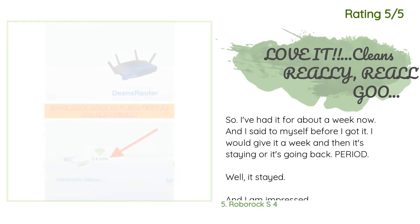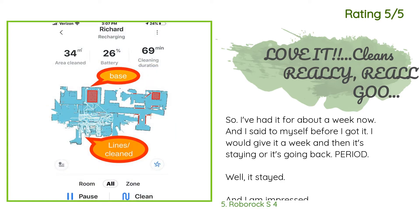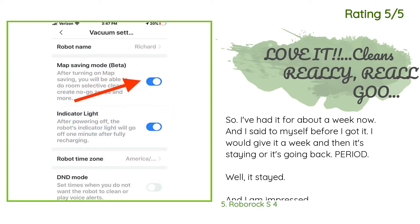Another happy customer said: I've had it for about a week now, and I said to myself before I got it I would give it a week and then it's staying or it's going back. Period. Well, it stayed. And I am impressed at how well it really does clean. I am very OCD when it comes to my floors. The first time I took it out of the box, I thought it would clean my entire house in about 75 minutes. Boy was I wrong — it took about 5 hours. When you first open it and it's the very first run, it maps everything.